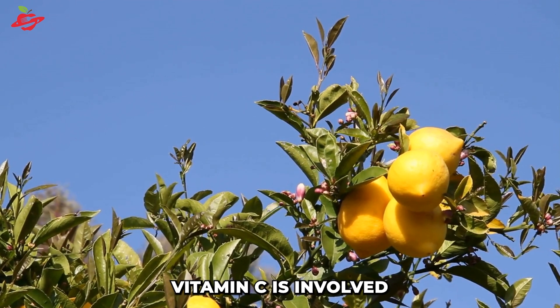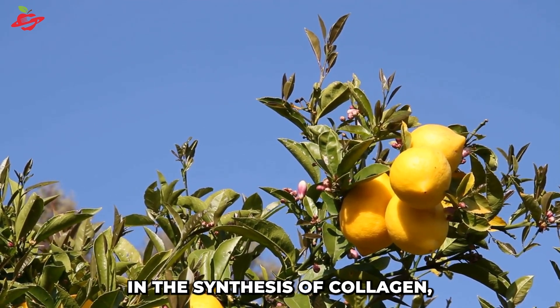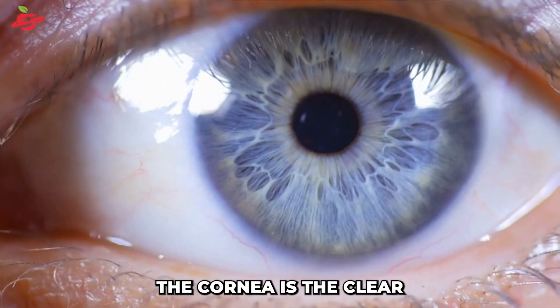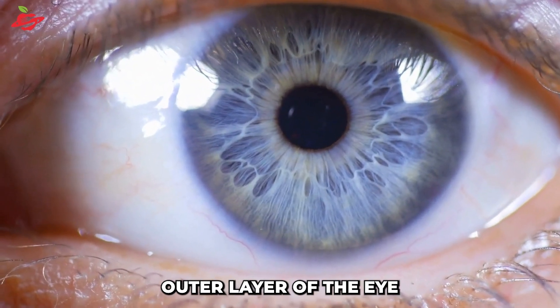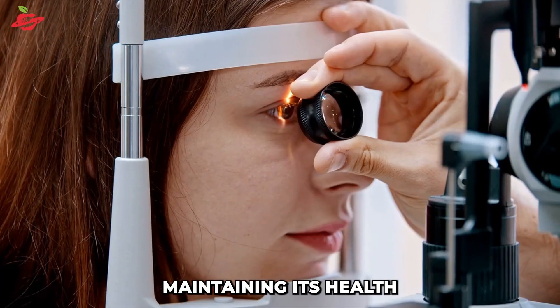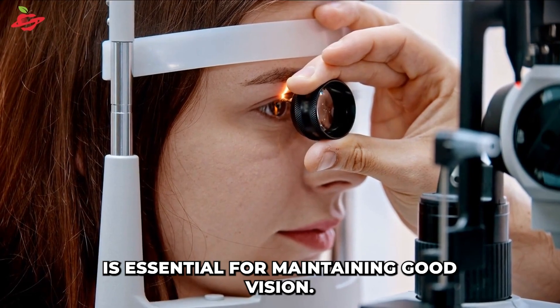Additionally, vitamin C is involved in the synthesis of collagen, a protein that is crucial for maintaining the health of the cornea. The cornea is the clear outer layer of the eye and is responsible for focusing light on the retina. Maintaining its health is essential for maintaining good vision.